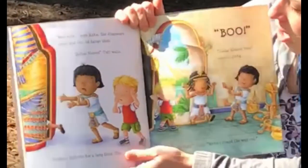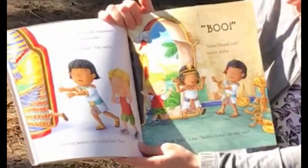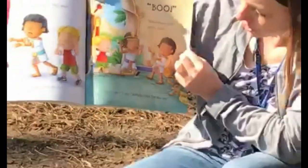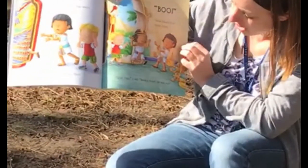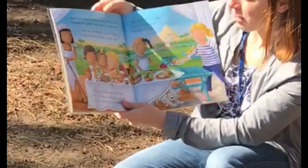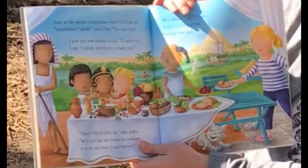Nothing happens for a long time. And then... Boom! 'Haha! Scared you,' laughs Anka. 'But Tootie, look,' I say. 'Anka's found the way out.' Back at the palace, a delicious smell fills the air. 'Lunchtime!' 'Great,' cries Tootie. 'I'm starving.'